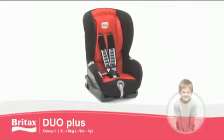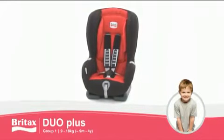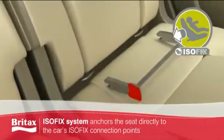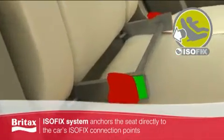The Duo Plus from Britax offers peace of mind, providing the maximum in comfort, protection and durability for your child. The Duo Plus ISOFIX system anchors the seat directly to the car's ISOFIX connection points, offering optimum protection.